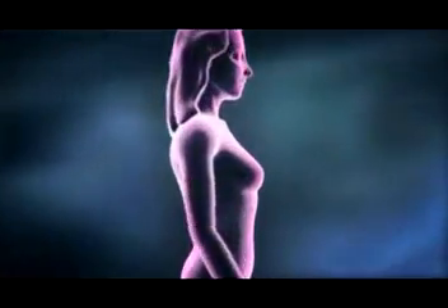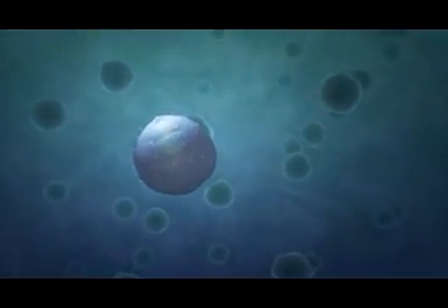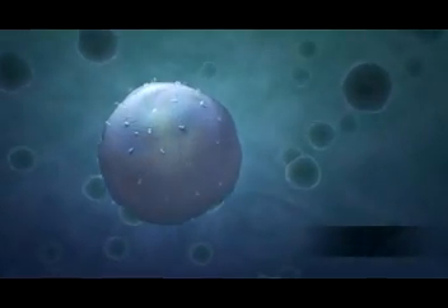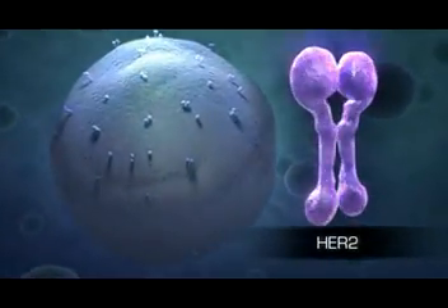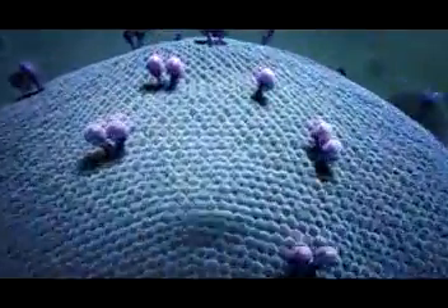For some women, effective treatment of breast cancer can start deep at the root of the disease. Some of the most aggressive breast cancers are driven by a transmembrane receptor protein known as HER2, a member of the HER family of receptor tyrosine kinases.